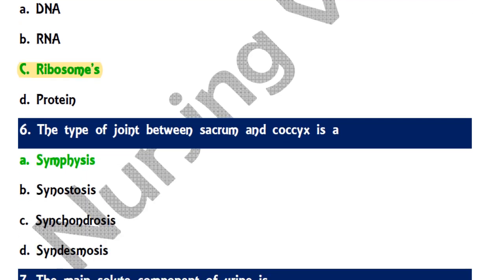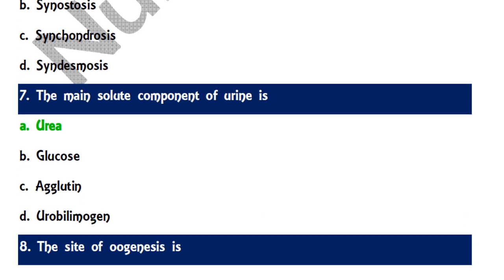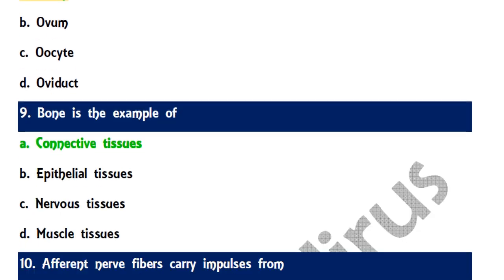Question 6: The type of joint between the sacrum and coccyx is known as — options are symbiosis, synaptosis, synchondrosis, and syndesmosis. The correct answer is symphysis. Question 7: The main solid component of urine is urea. Question 8: The site of oogenesis is the ovaries. Question 9: Bone is an example of which tissue — the correct answer is connective tissue.